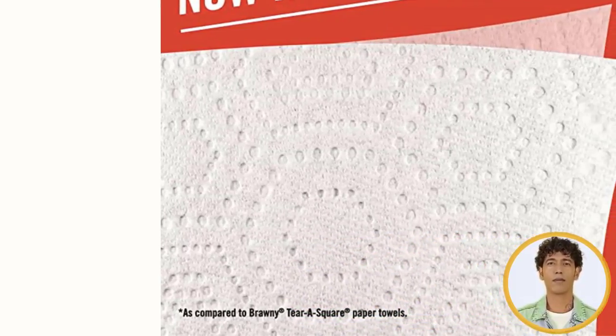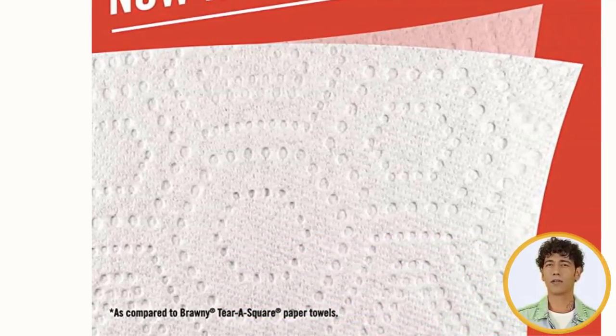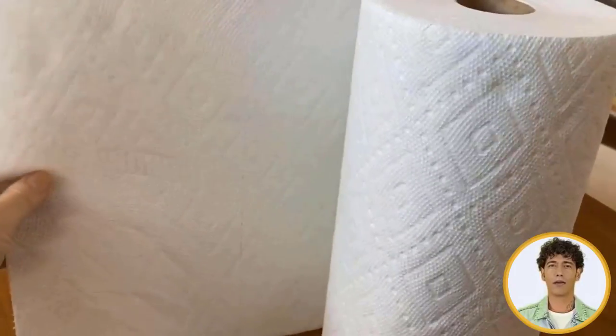Brawny Tira Square Paper Towels — the strength of Brawny for messes big, small, and anywhere in between.